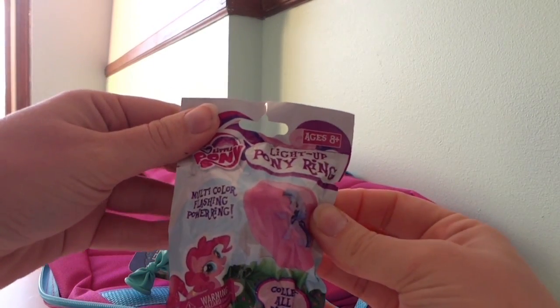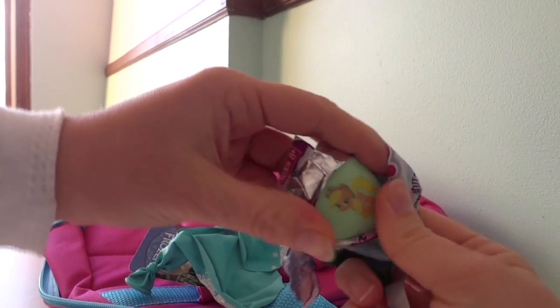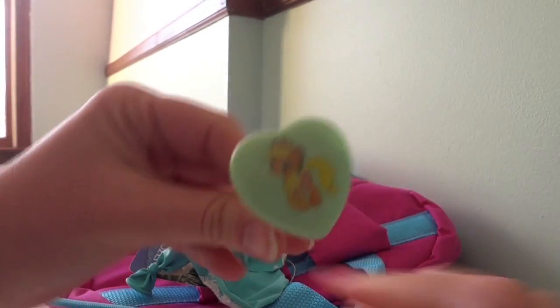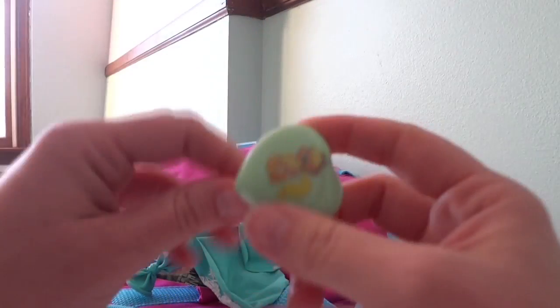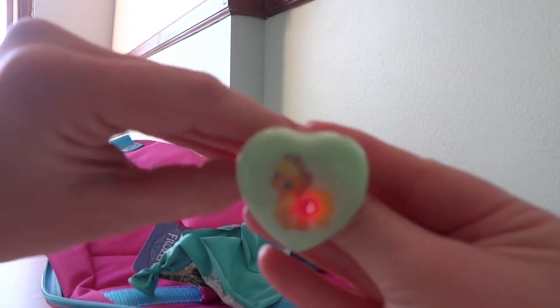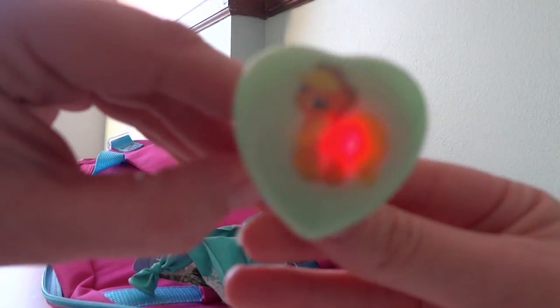It's a My Little Pony Light Up Pony Ring. Let's open it up and see which one we got. Oh, look at that. It's so cool. Let's make it light up — you press the button. There it is. Whoa! Where'd that go? Alright, let's see what else is in here.